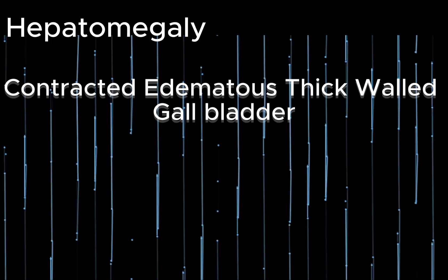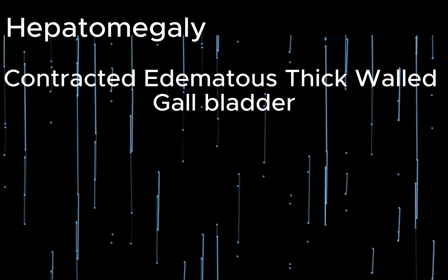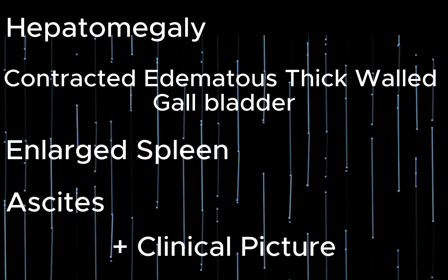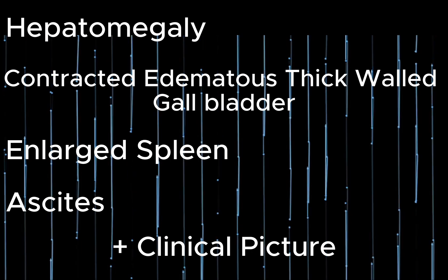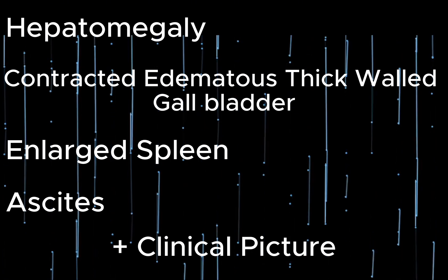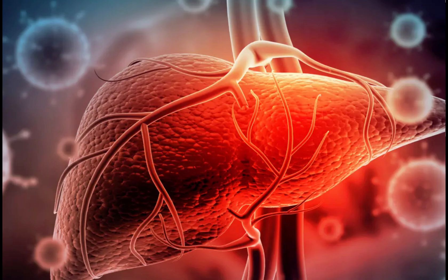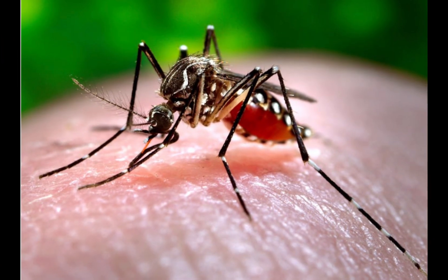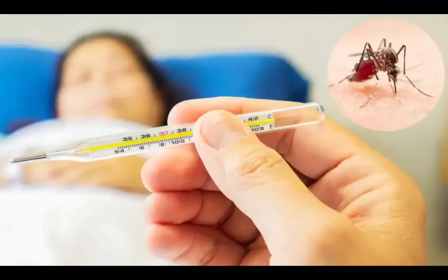With all these findings — hepatomegaly, contracted edematous thick-walled gallbladder, mild splenomegaly, and ascites — along with the clinical picture, this gives the diagnosis of Dengue Fever. The differential is Acute Hepatitis. Dengue Fever is a viral disease spread by mosquitoes, common in tropical and Asian countries.